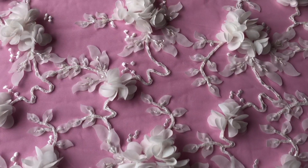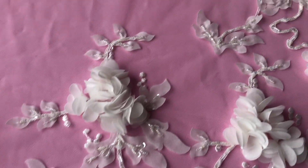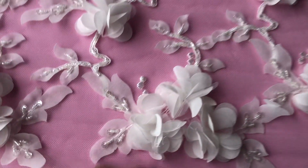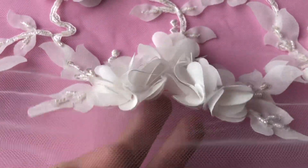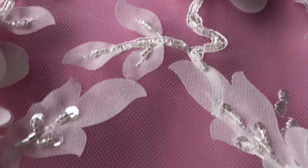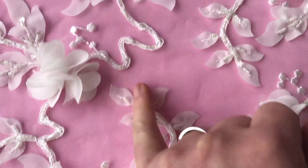Good afternoon from Bridal Fabrics. This is a beautiful, sensational ivory bridal lace that we call a Sazzle. You can see that it's been heavily embellished with three-dimensional flowers. There's some cord work and a variety of beads and sequins that embellish the beautiful three-dimensionality of the leaves and flowers.